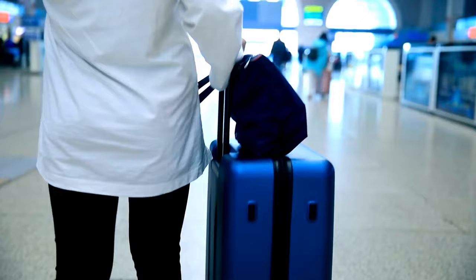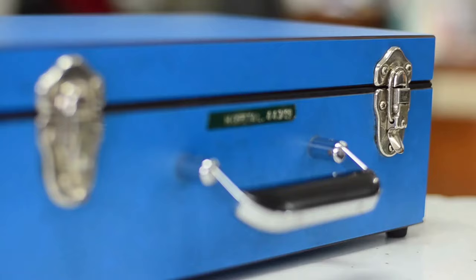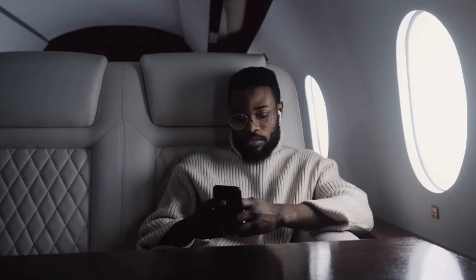Knowing the weight of your bag in advance can help you avoid excess baggage fees. Tip 22: Reduce weight. If your bag is close to the weight limit, consider redistributing heavier items like battery banks and wall chargers into your personal item bag. This can help you stay within the airline's weight restrictions.